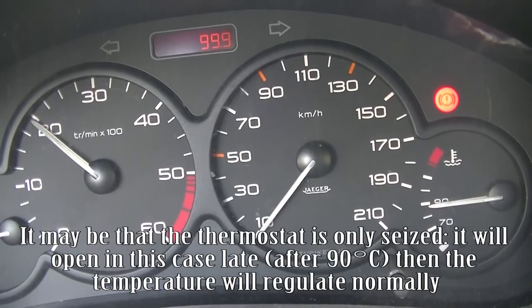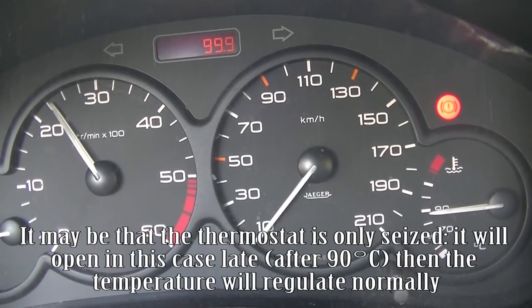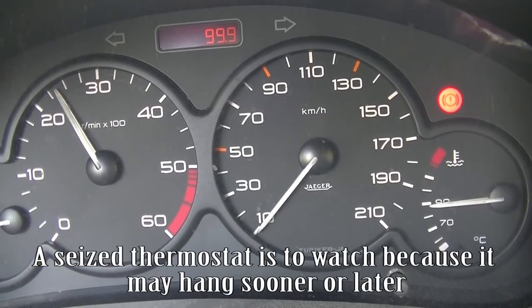It may be that the thermostat is only seized. It will open late in this case, after 90 degrees C, then the temperature will regulate normally. A seized thermostat is to watch because it may hang sooner or later.